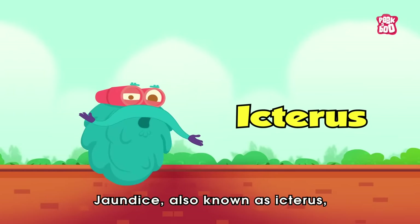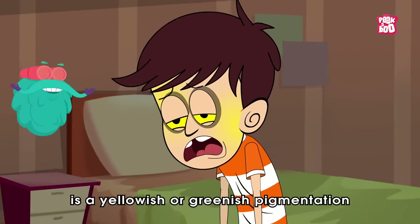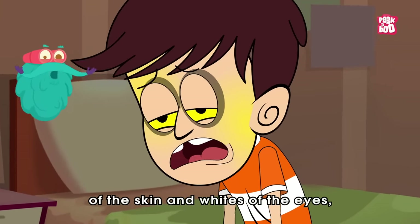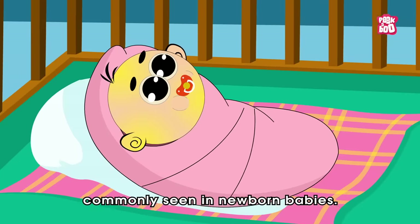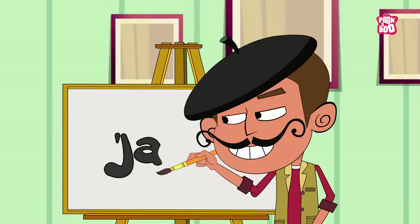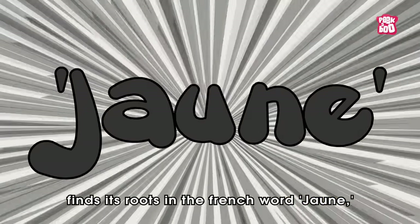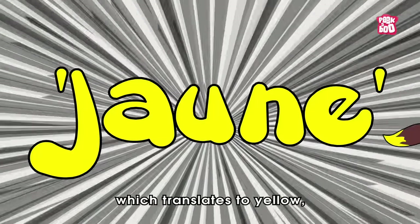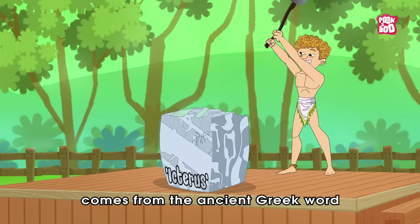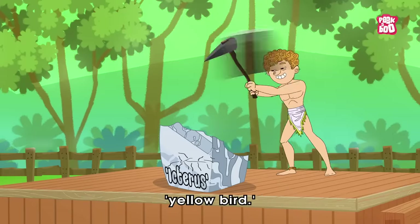Jaundice, also known as Icterus, is a yellowish or greenish pigmentation of the skin and whites of the eyes, commonly seen in newborn babies. The word jaundice finds its roots in the French word 'jaune', which translates to yellow, while its other name, Icterus, comes from the ancient Greek word for yellow bird.